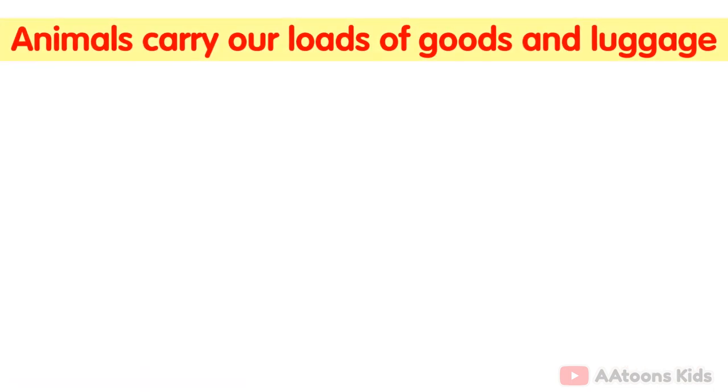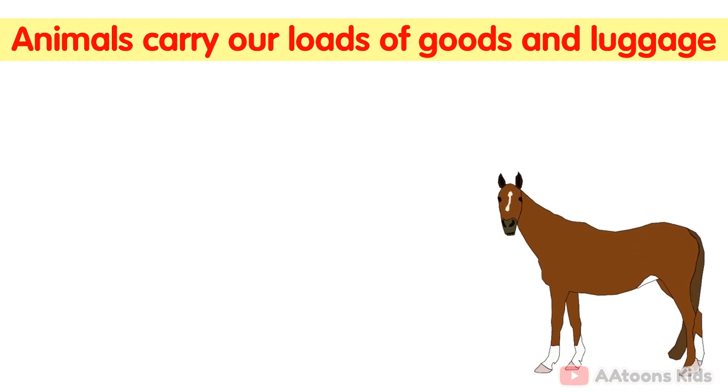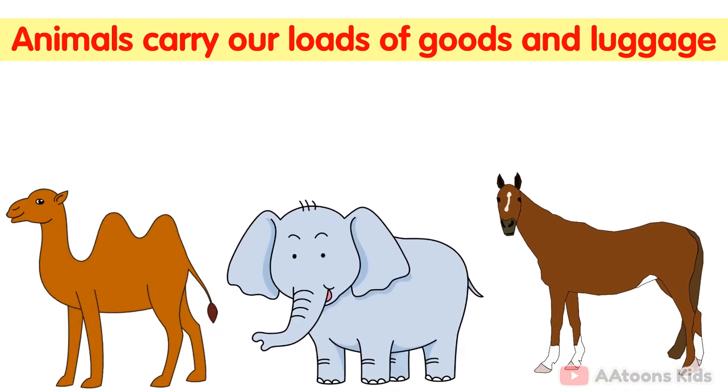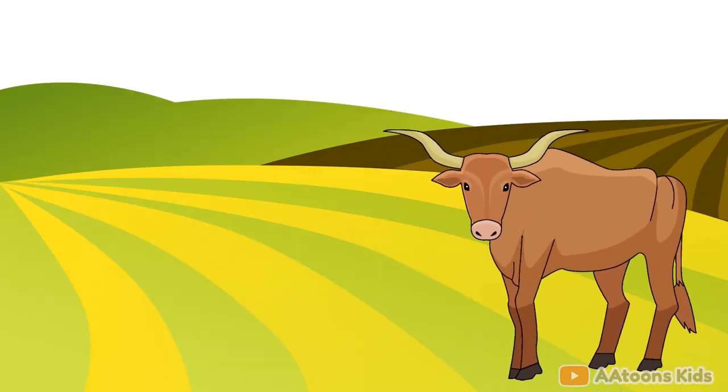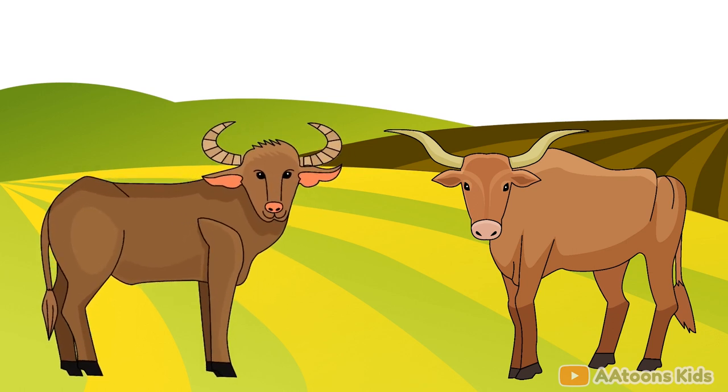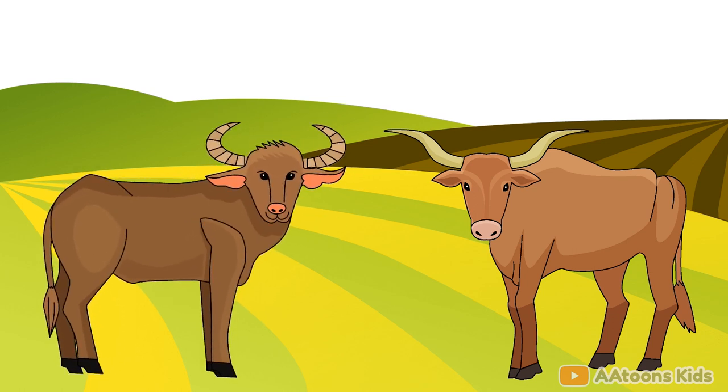Animals carry our loads of goods and luggage. Some animals like horses, elephants, camels, oxen and donkeys help to carry our loads of goods and luggage. Oxen and buffalo also help the farmers. They help in ploughing their fields.